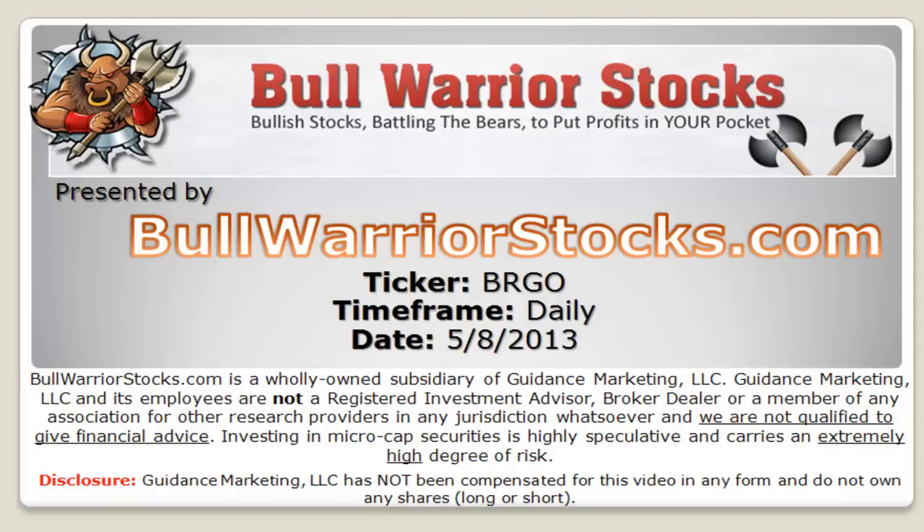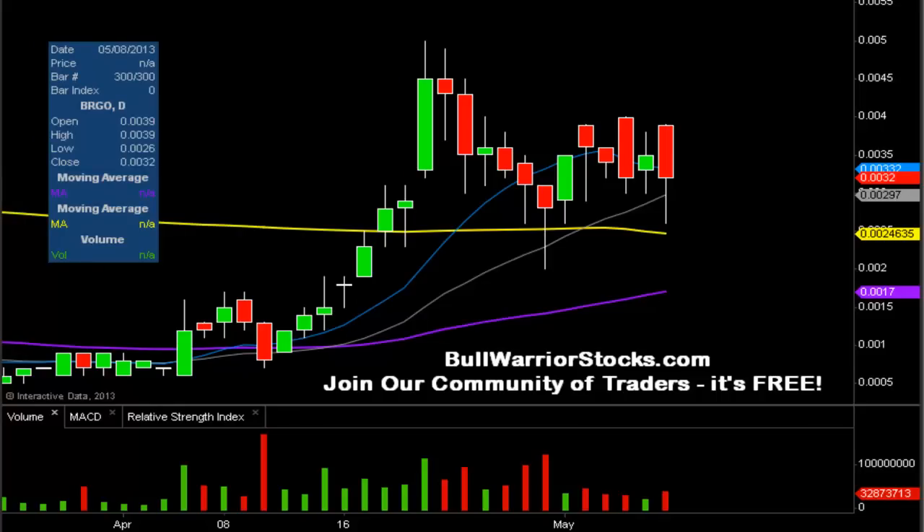This is a video chart on ticker symbol BRGO, looking at the daily time frame. The overall context remains bullish. The reason is if we look at that purple line, which is the 50-day simple moving average — one of the famous moving averages used for trend following — because it has this upward slope, it has at least a medium-term bullish context.